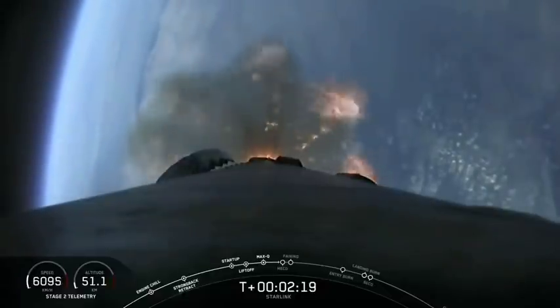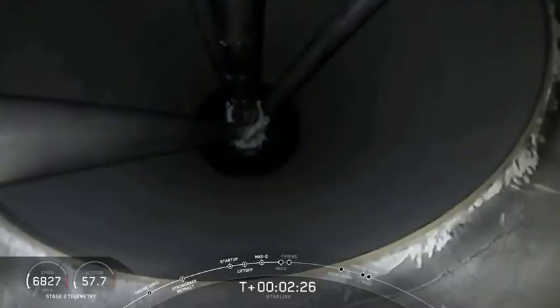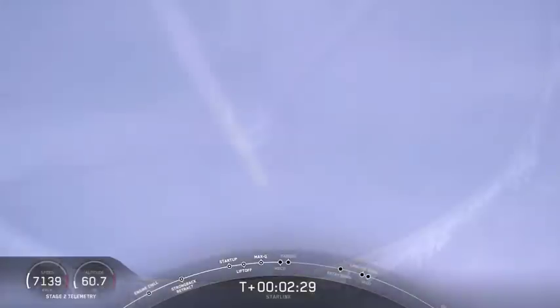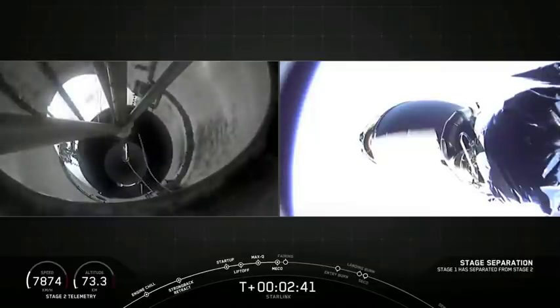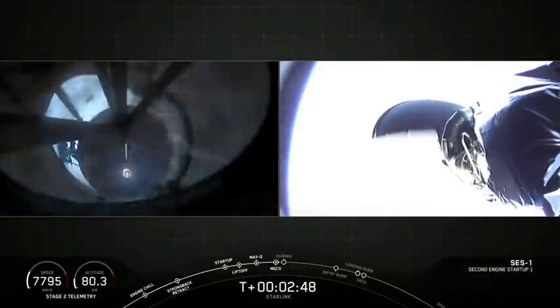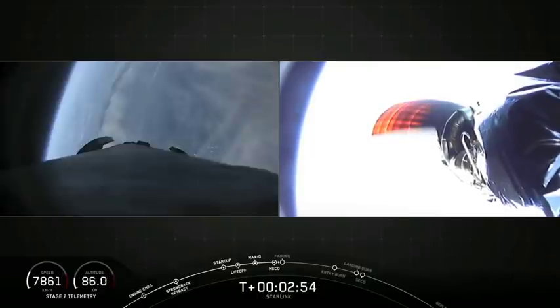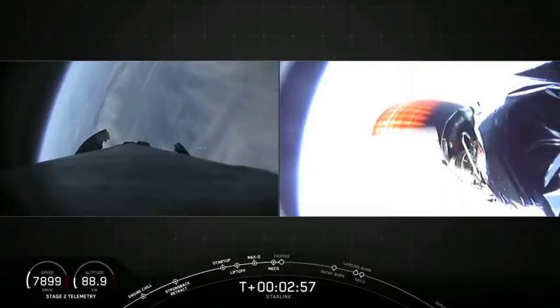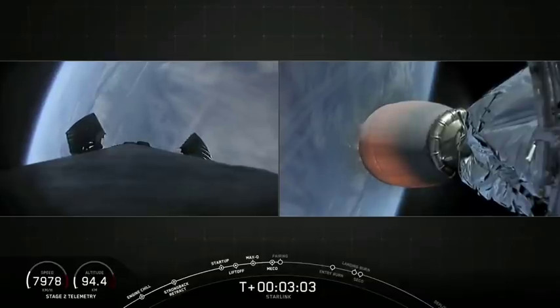Coming up in about 10 seconds are those three events: MECO, stage separation, and SES-1. And there we've just had MECO and stage separation. That stage separation confirms the successful fifth use of our first stage booster. And you can see on your right screen that second stage MVAC engine lighting up and taking that second stage to its targeted orbit.